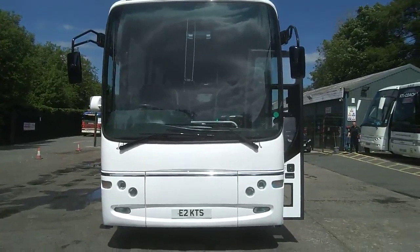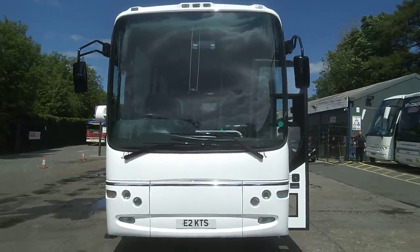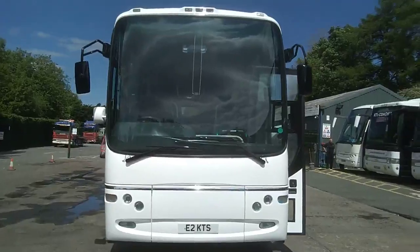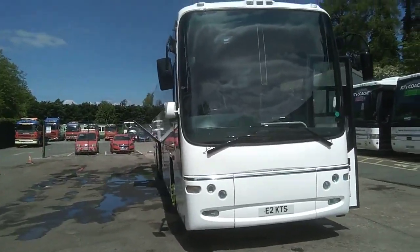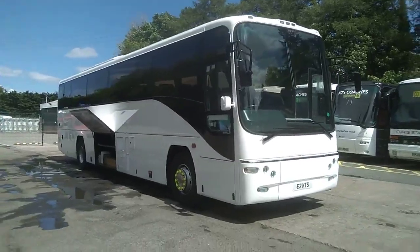Here we have a 2009 on an 09 Volvo B12M Plaxton Paragon 57-seater coach. The vehicle is currently being offered for sale by Katie's Coaches up in Kendall, Cumbria.